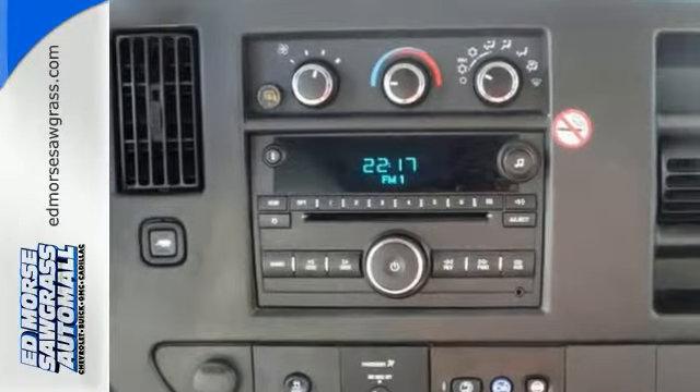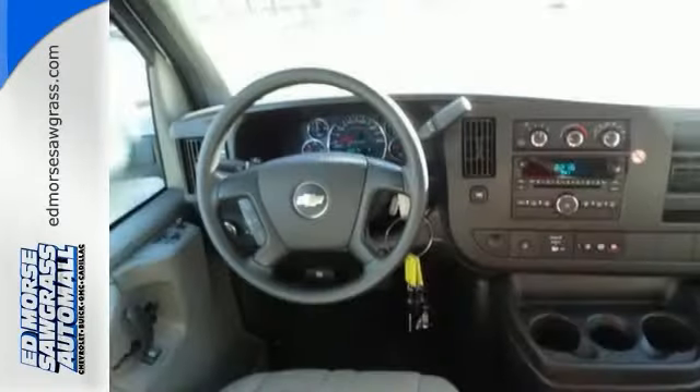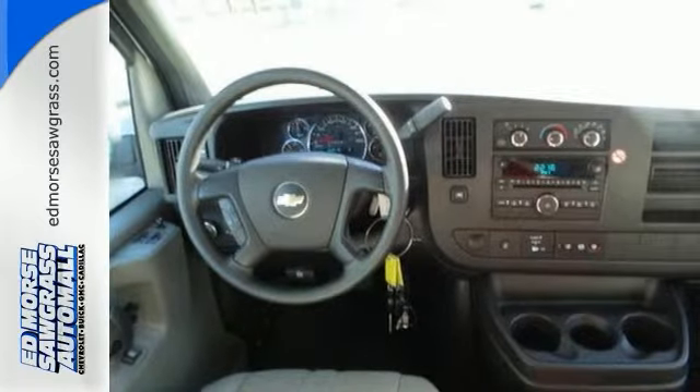This dependable van is one of the safest you can buy, thanks to features like Stabilitrack, multiple airbags, and anti-lock brakes.